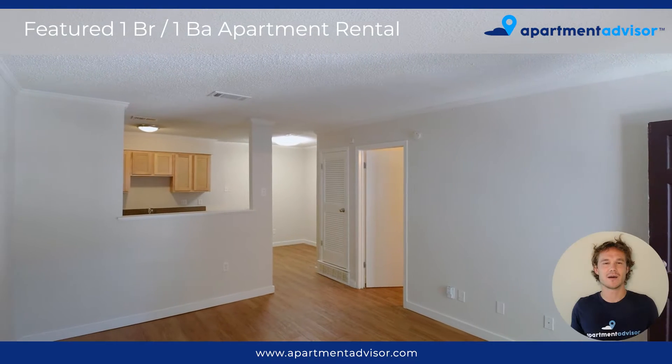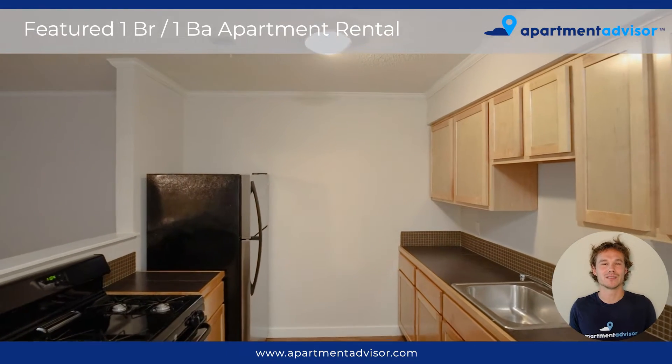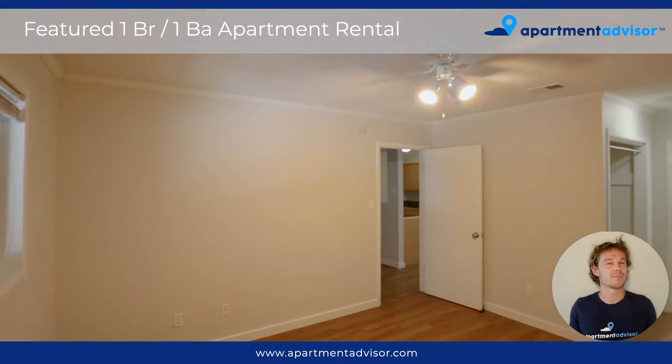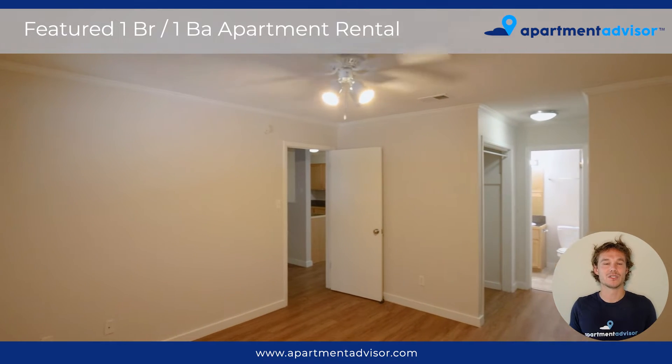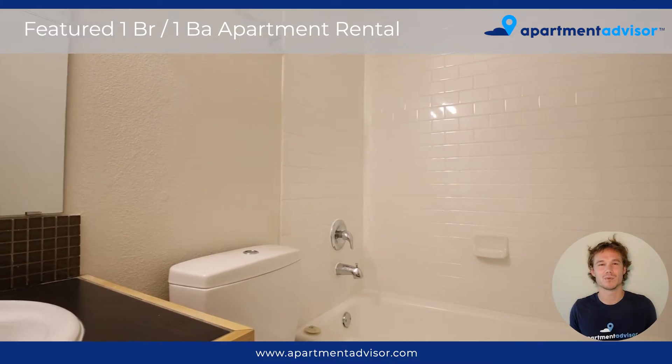So this is an example of a one bedroom, one bathroom unit here at Bowdoin Creek Apartments. You can see there's some cool features — there's a pass-through window which you can use to pass things to your guests and give the main living room some more space.